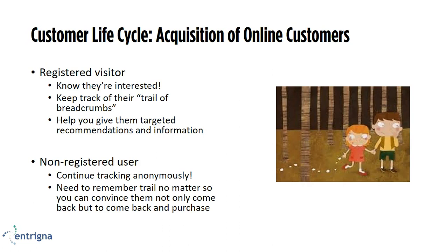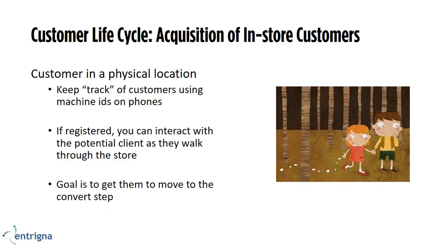If they've just registered to receive a newsletter, or haven't quite finished the registration process, or have just contacted you for sales but you don't know their demographic information or preferences — still continue tracking. You need to remember their trail, whether this is walking through a store or browsing through a website. If you're doing this in-store in a retail establishment, you want to make sure you're tracking how your customer is moving through the store. You can do this by having sensors set up throughout your store and keeping track of those machine IDs on the person's phone. If they're registered, you can interact with that potential client as they walk through the store.